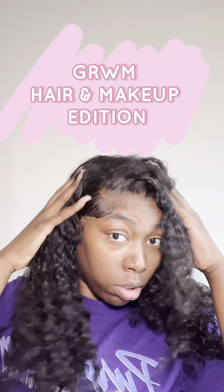Hey y'all, get ready with me — hair and makeup edition. It's been a while since I did one of these, but basically I'm gonna do Hollywood curls today.